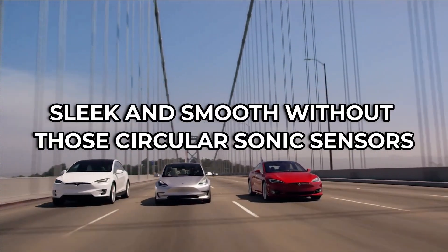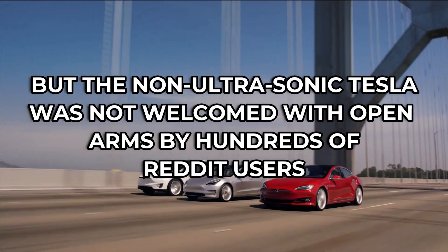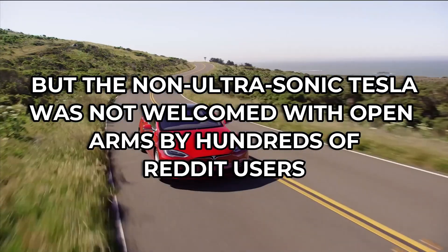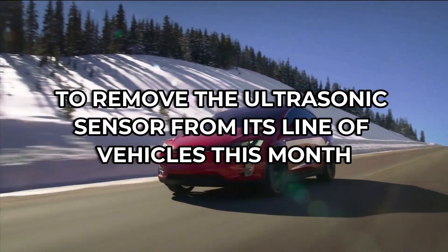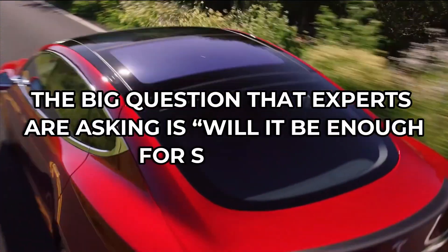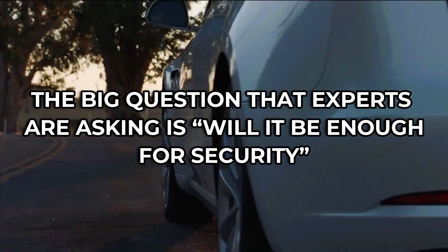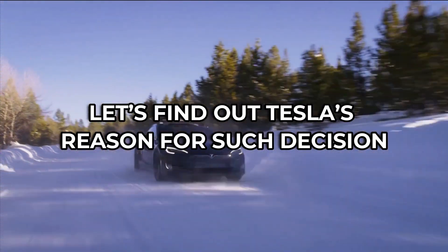They may look sleek and smooth without those circular sonic sensors, but the non-ultrasonic Tesla was not welcomed with open arms by hundreds of Reddit users, following Tesla's announcement to remove the ultrasonic sensor from its line of vehicles this month, leaving only the cameras. The big question that experts are asking is: will it be enough for security? Let's find out Tesla's reason for such a decision.